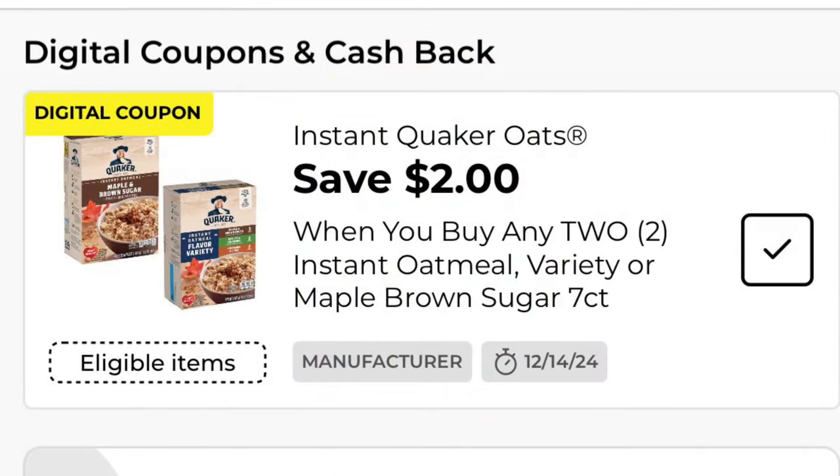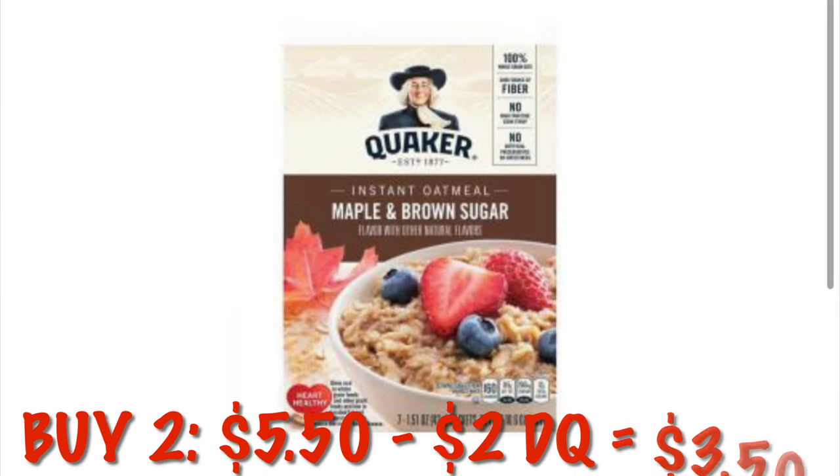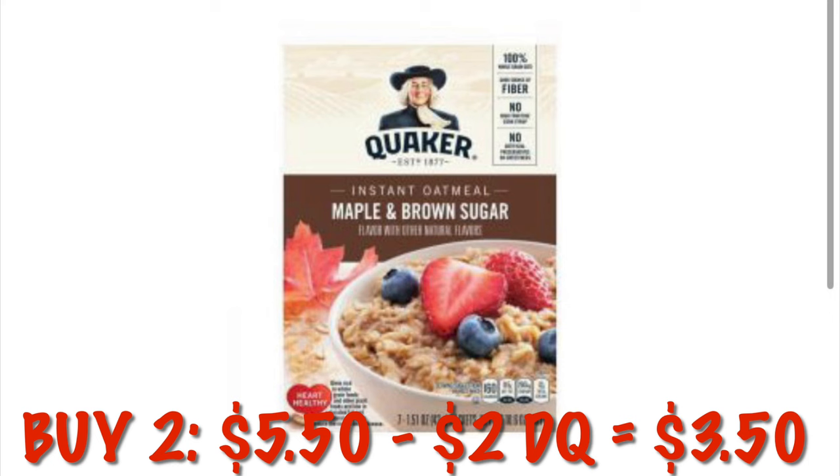Got $2 off any two Quaker instant oatmeal. We can grab the multi-pack boxes for $2.75 each. Buying two of those is going to be $5.50, and after the $2 digital, we will pay $3.50.